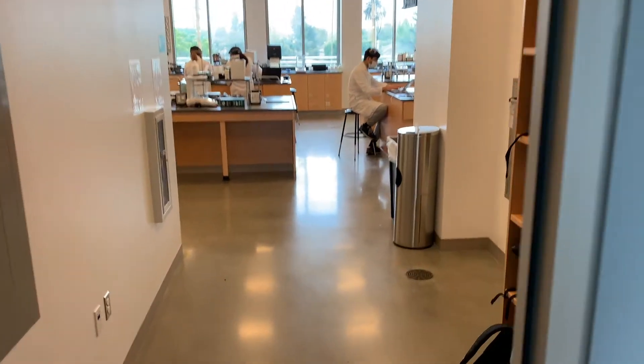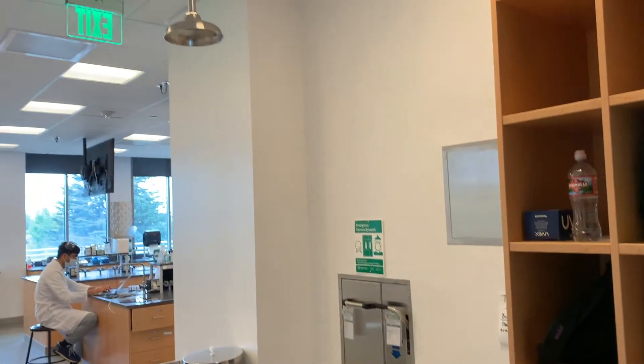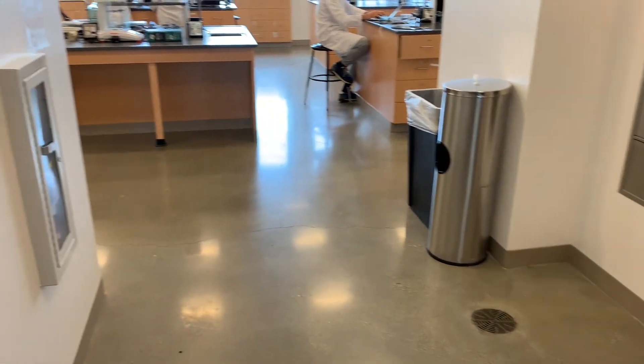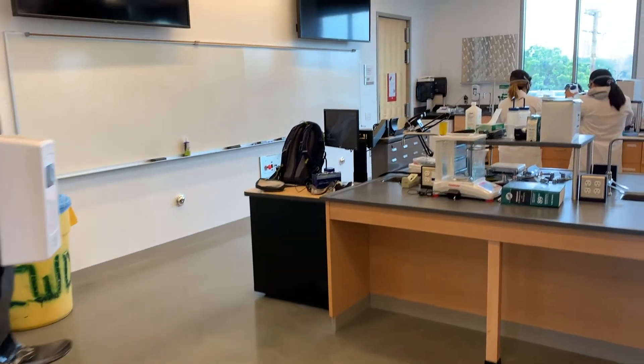Initially, they start in general chemistry, where they learn basic lab skills and lab safety items. Some of those basic lab skills go along with balance use, using correct glassware, how to use pipettes, how to use volumetric glassware, and how to use graduated glassware.